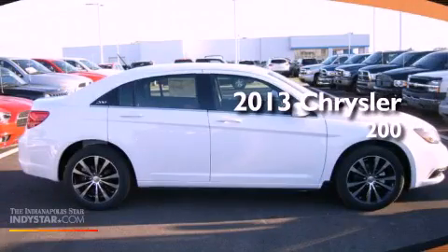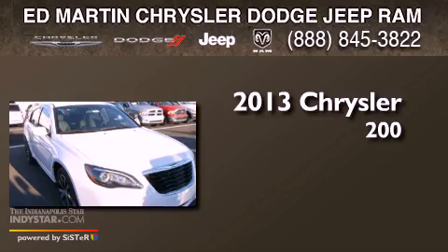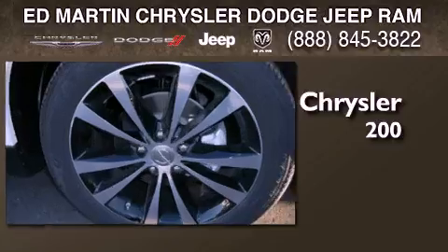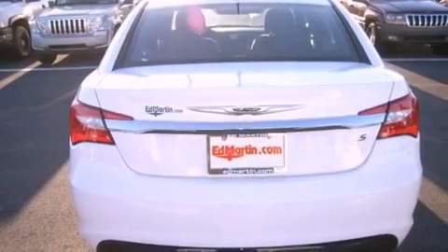This is a brand new 2013 Chrysler 200. Features include a low tire pressure indicator, traction control and stability control systems, cruise control, a security system, and privacy glass.